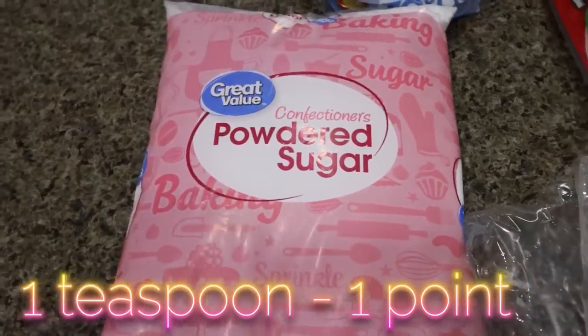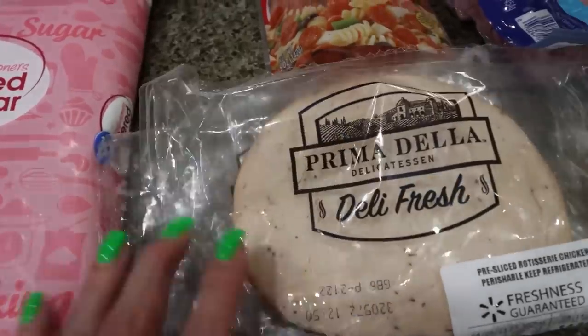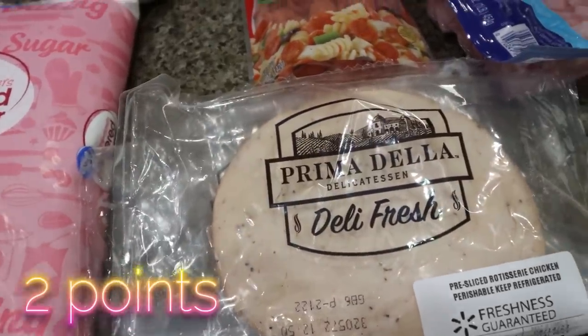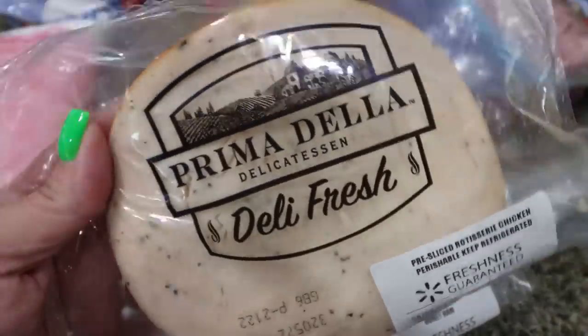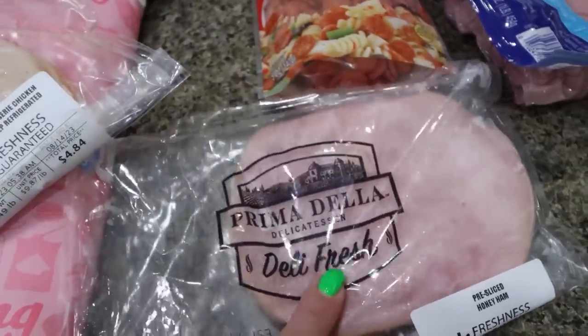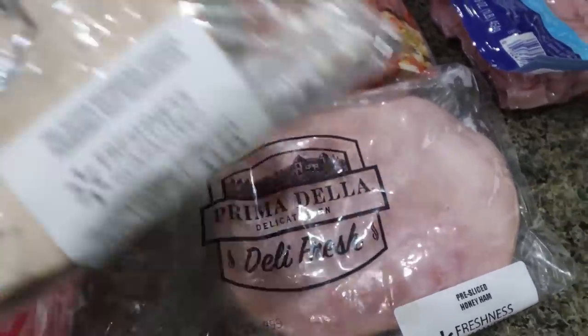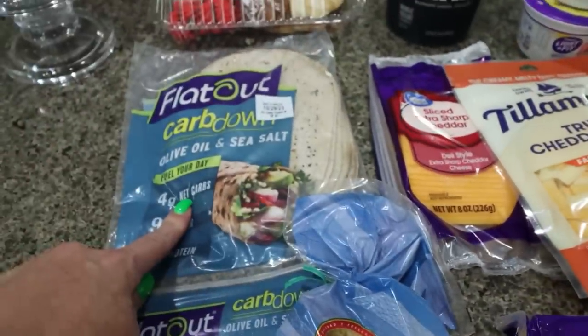I did a restock of powdered sugar because we are out. Then I grabbed two meats from the deli — the pre-packaged ones. This is rotisserie chicken; I've actually never tried the Prima Della rotisserie chicken. And then I got some ham as well. Troy's definitely more of a ham guy than a turkey or chicken guy, so I thought those would be really good wrapped up in those wraps.